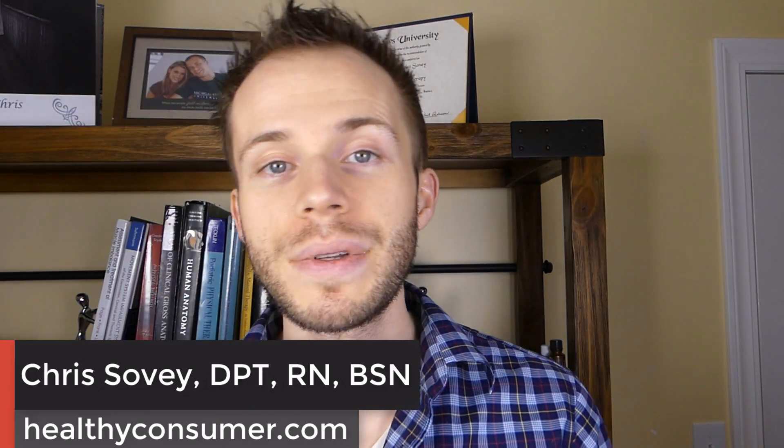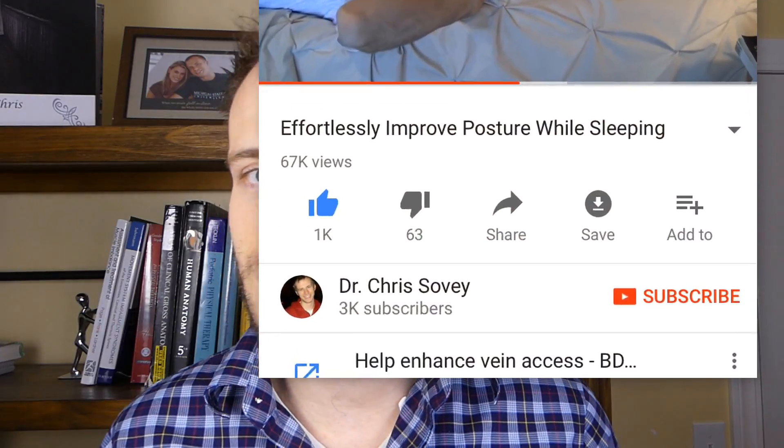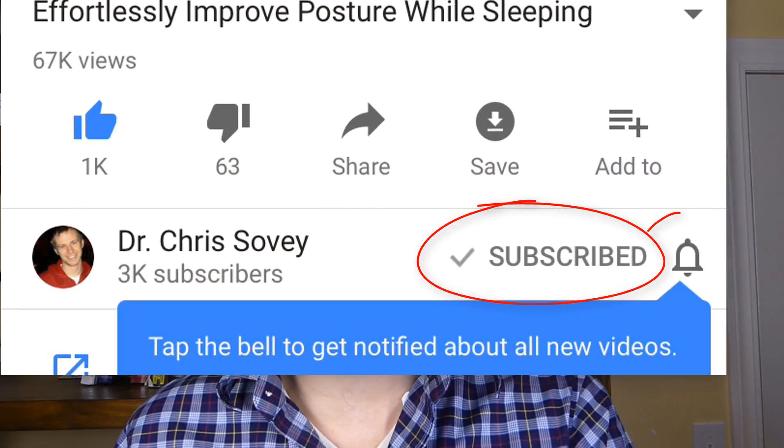How's it going, guys? This is Chris with HealthyConsumer.com, back with another episode of TGIF, Talking Gut Immuno Fridays, where we talk about gut health, immune health, and everything related to those subjects. If that sounds like something that's interesting to you, be sure to subscribe and hit the little bell so you never miss another video.